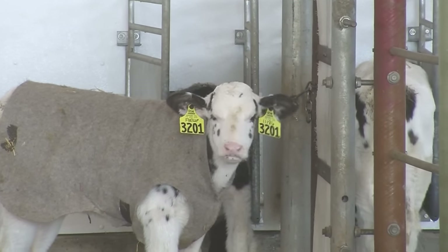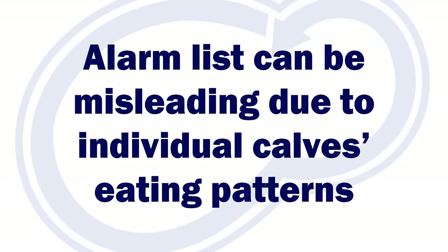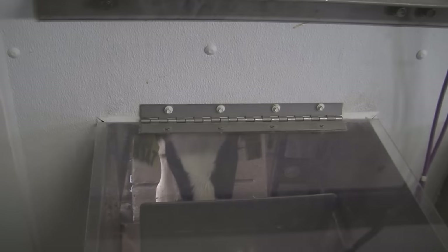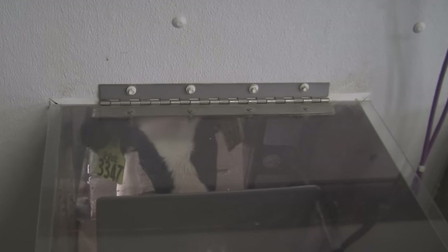Although this is helpful, some will tell you it is not the most important metric to look at. The reason is that timing can mess with the number. Depending on when the calf drinks and their pattern, it can mess with the percentage. Essentially, utilizing the alarm list is part of the total package.